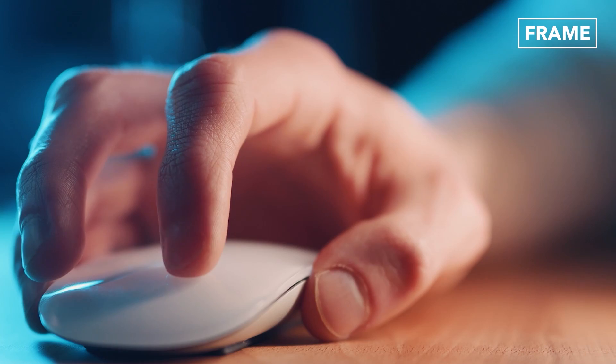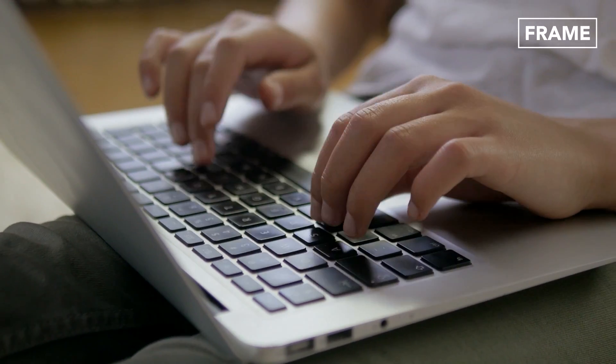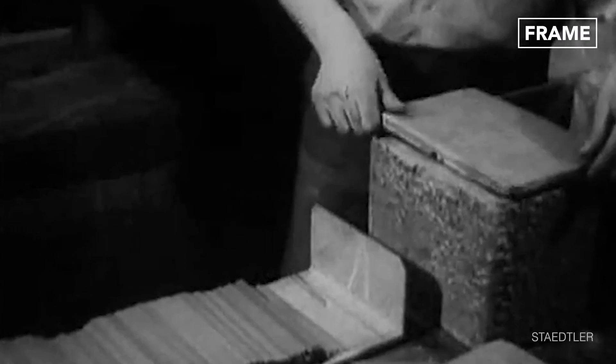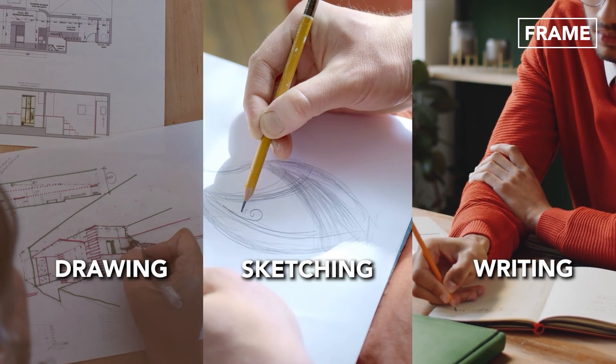Few technological advancements could possibly be more well-established and touching every segment of the world's population than the humble pencil. First discovered in the mid-1500s, pencils are simple sticks of lead or graphite encased in wood. For centuries now, they've been one of the dominant tools for writing, artistic sketching, and drawing.